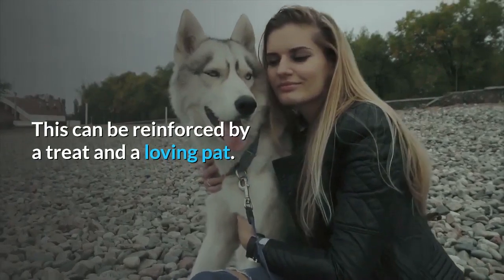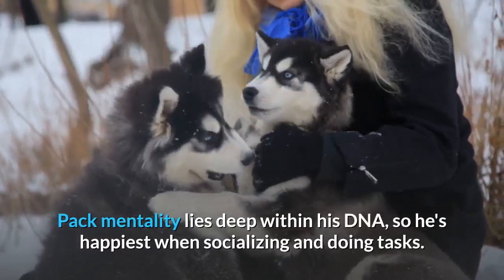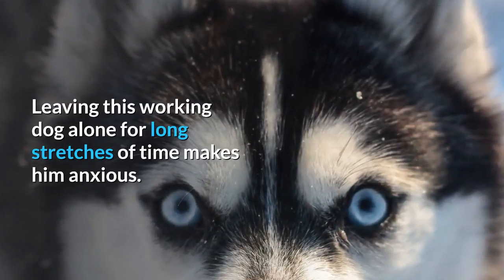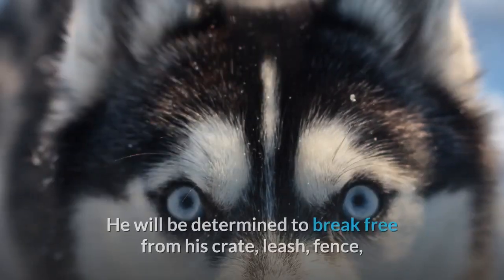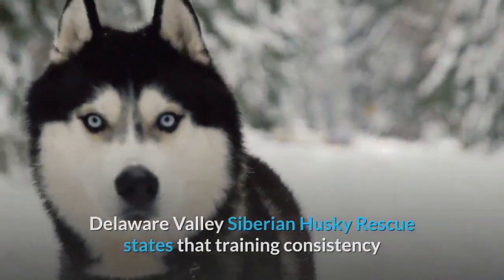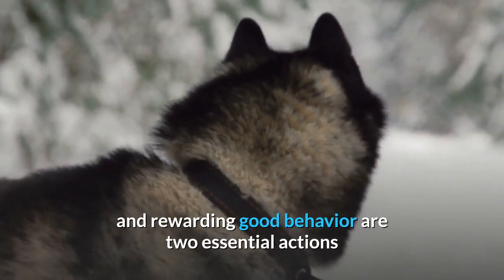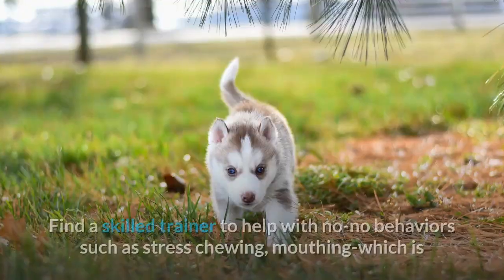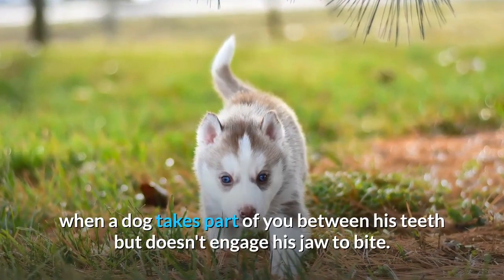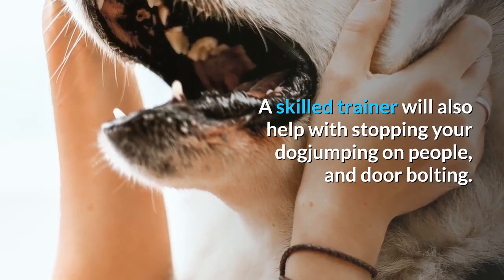This can be reinforced by a treat and a loving pat. A Siberian won't live to please you, but he adores being with you and the family. Pack mentality lies deep within his DNA, so he's happiest when socializing and doing tasks. Leaving this working dog alone for long stretches of time makes him anxious. He will be determined to break free from his crate, leash, fence, or whatever else is holding him back. Training consistency and rewarding good behavior are two essential actions that make life with your Siberian the best it can be. Find a skilled trainer to help with no-no behaviors such as stress chewing, mouthing, jumping on people, and door bolting.